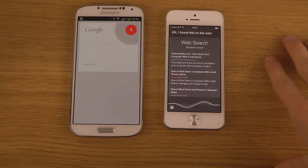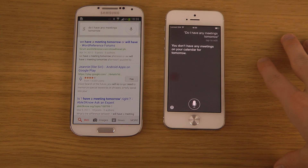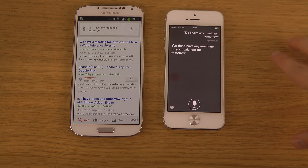I asked 'Do I have any meetings tomorrow?' Siri responded: 'You don't have any meetings on your calendar for tomorrow.' Google Now had no idea how to handle that one, so Siri wins this one.